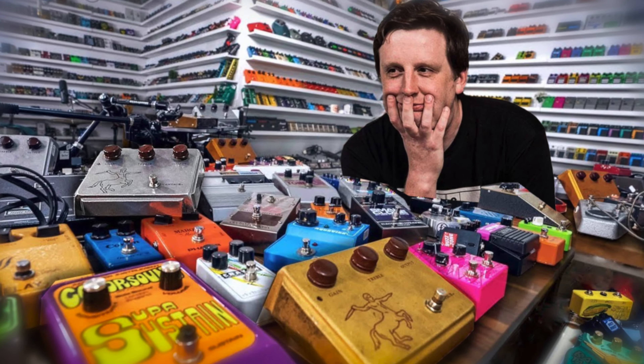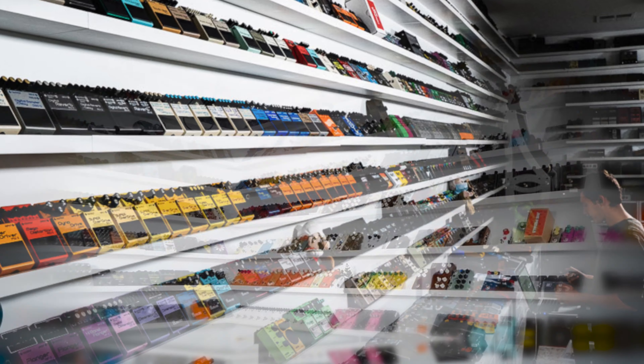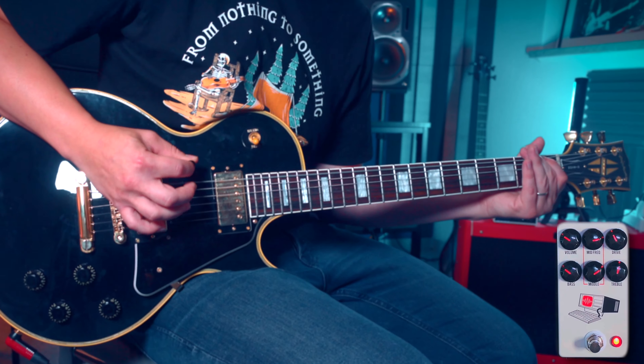Josh's insane pedal collection is considered one of the largest and most diverse in the world, spanning decades of pedal history and featuring rare and vintage models alongside modern classics. Scott's passion for pedals goes beyond mere ownership — he meticulously studies each piece, drawing inspiration and knowledge that fuel his own creations.